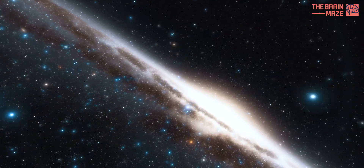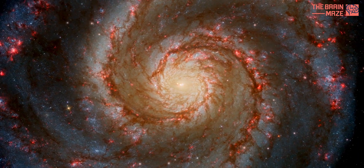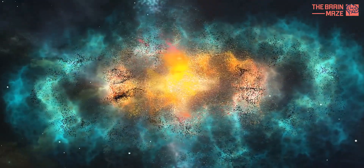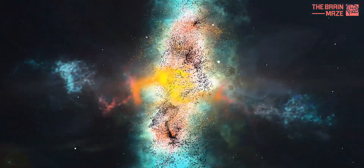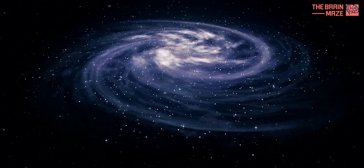Our galaxy isn't just a simple disk — it has a central bar-shaped region. This bar acts like a traffic director, channeling gas clouds inwards towards the galactic center. As these clouds get squeezed by the bar's gravitational pull, they become denser and hotter, creating prime conditions for star formation.